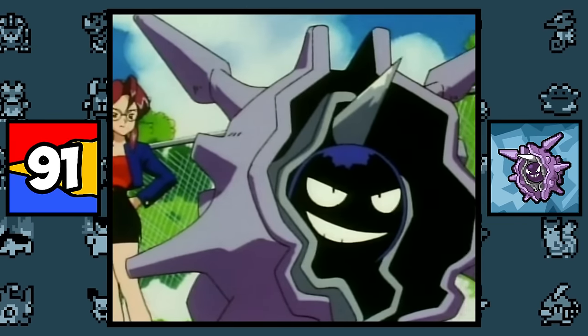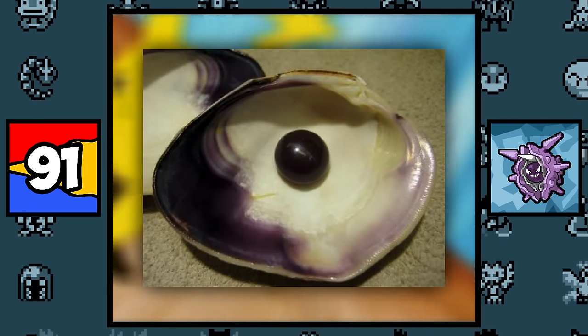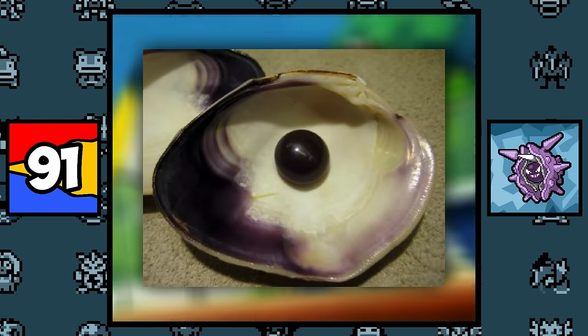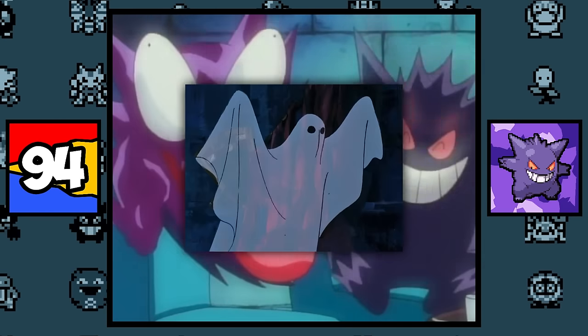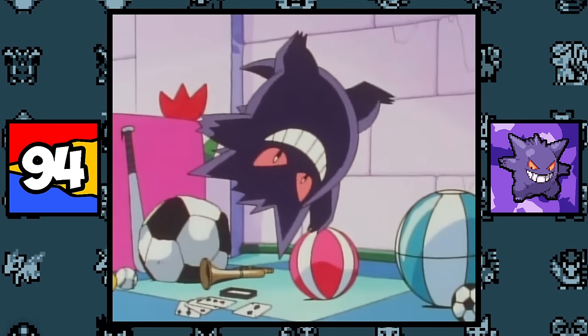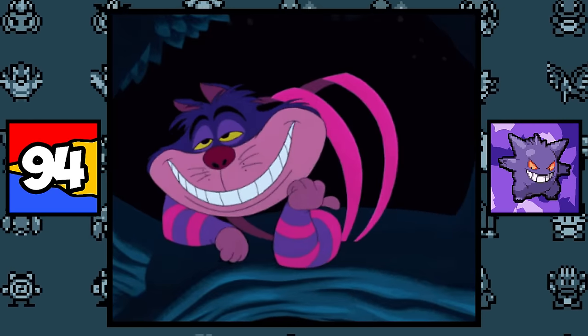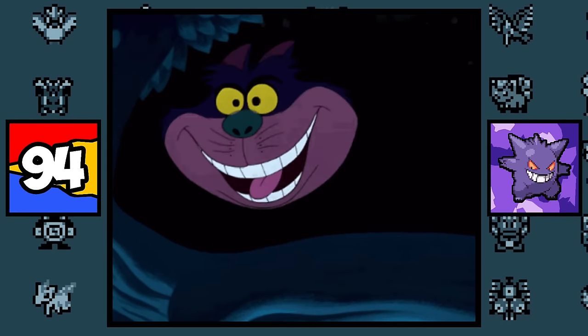Shellder and Cloyster are both based on clams, with Shellder's tongue representing a clam's foot, and Cloyster's head representing a black pearl inside a clam's shell. Gastly, Haunter, and Gengar are all based on generic ghosts you might see in cartoons, while Haunter and Gengar might also have some erasure from the Cheshire Cat in Alice in Wonderland, since the cat has the same evil-looking grin and can vanish at will — and it's purple.